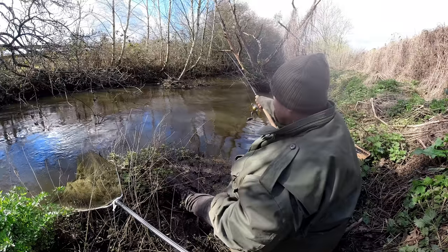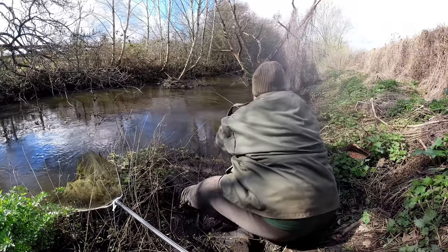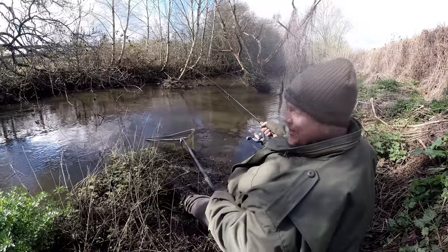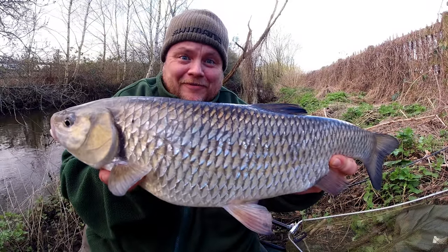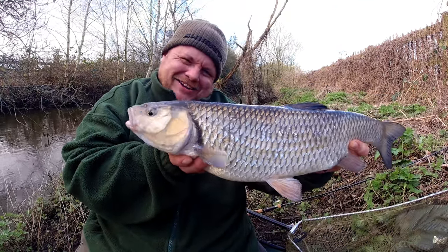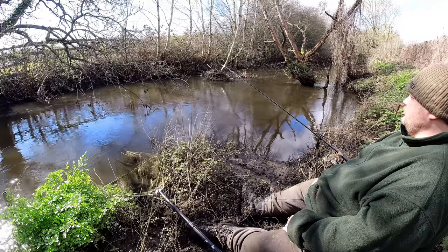That's not a bad chub on the little five-and-a-half-foot Advanta River Ambush! Oh my God, get in! Lovely bright conditions. That's a bit of a proper one — fair old scrap on that little 5.5 RVS Ambush rod. Look at that for enamelling — beautiful character to it. What a gorgeous fish. Very nice too, wonderful. It's a bit of a live one — let's slip it back.